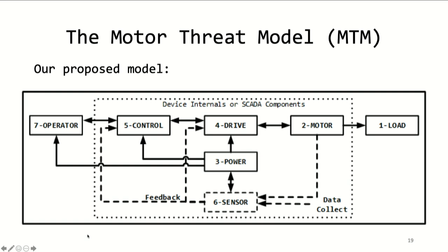With these limitations in mind and after an extensive review of electric motor systems and a dash of control theory, we came up with what we call the motor threat model. Controls flow from layer seven — operator — to layer five control, to layer four drive, to layer two motor, to layer one load. The digital control portions require layer three power as input, which may be single or three phase power or even batteries depending on the system. In closed loop systems, layer six sensors collect data and provide feedback information to the various layers in order to make precise movements.